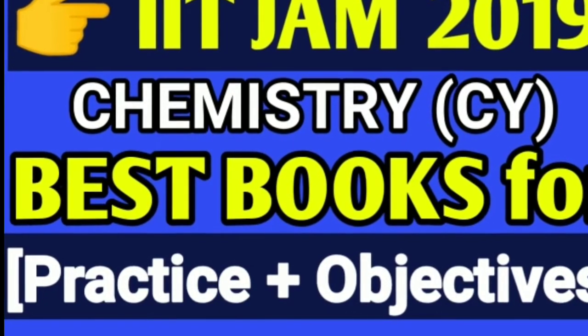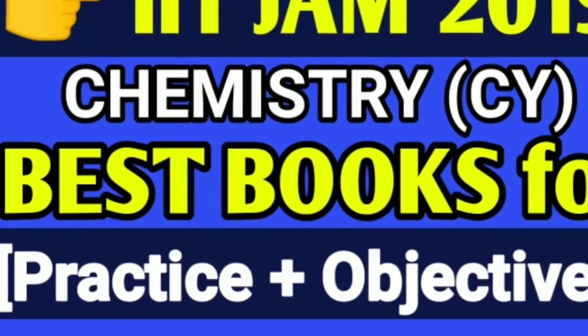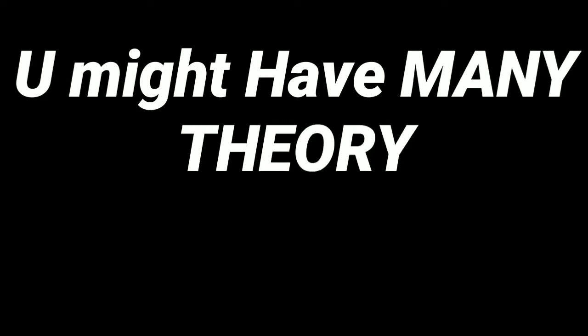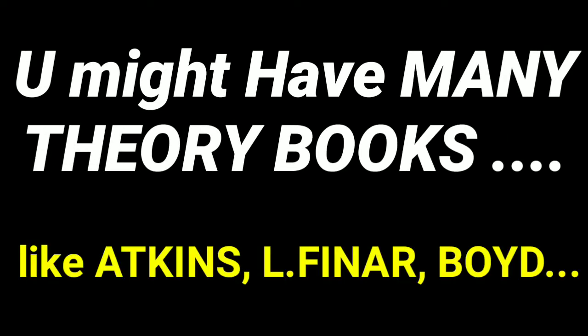You all have many theory books for IIT JAM — books like Atkins, Alfinar, Morrison and Boyd, and many others are there in the market. But the main thing is practice and objectives, and there is a huge shortage of practice books. In this video we are going to discuss a few books which I have found online.